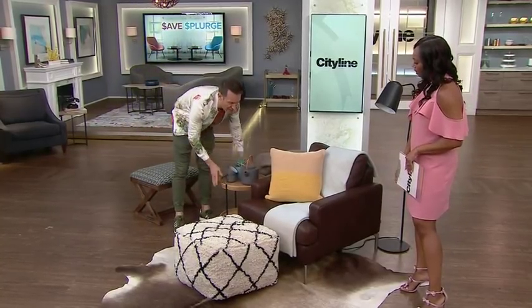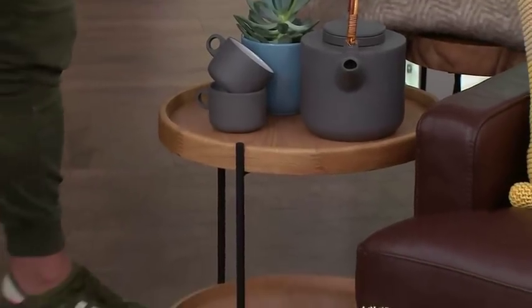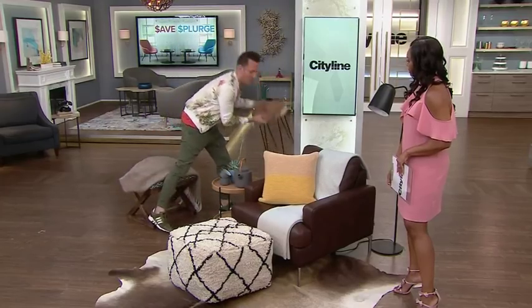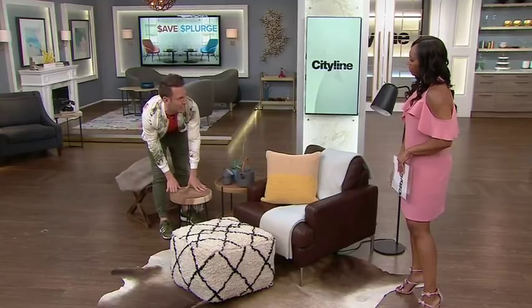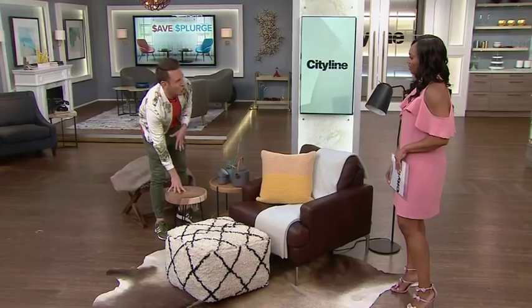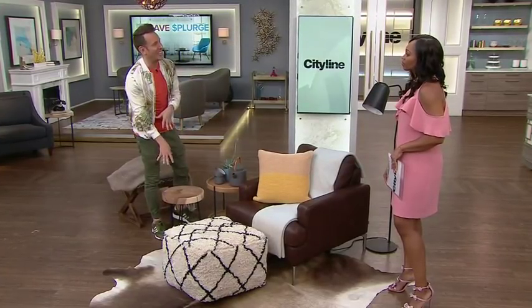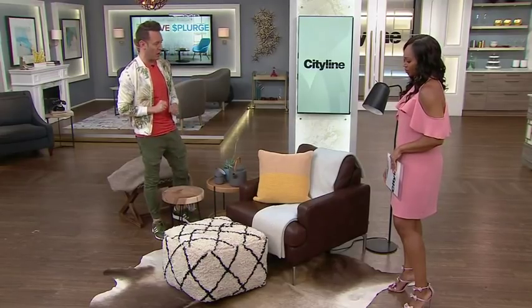We have this gorgeous two-tier solid maple table from EQ3, but that's a little bit expensive. So we can swap it out with this reclaimed piece. It's really easy to find these pieces in nature, or you can go to bigger box stores and get them for pretty inexpensive. And it has that same beautiful look as well.